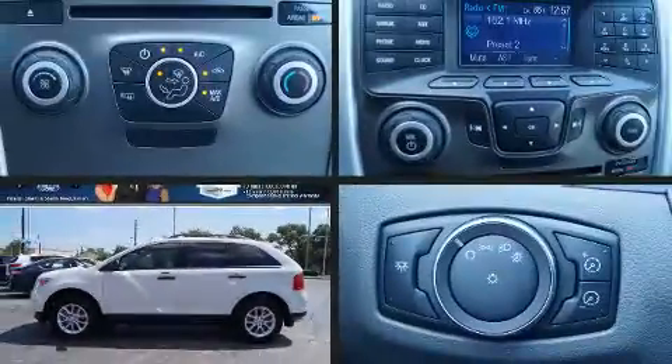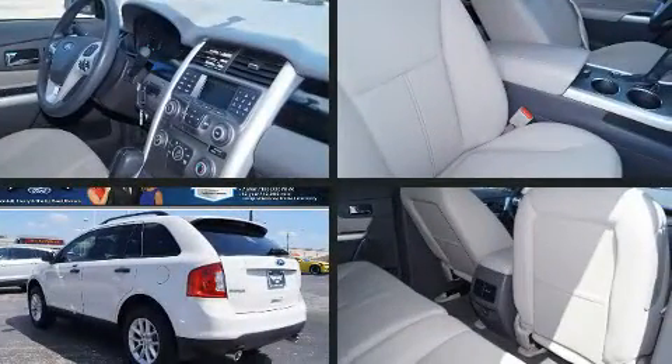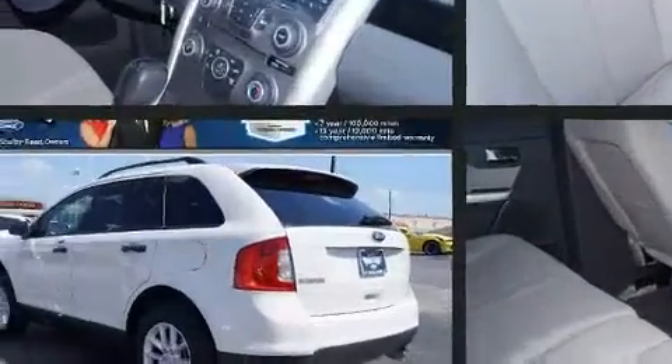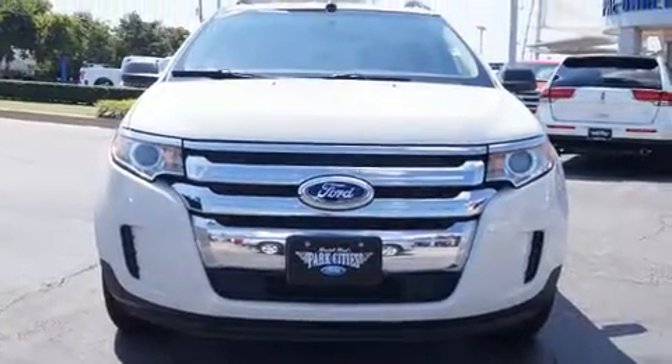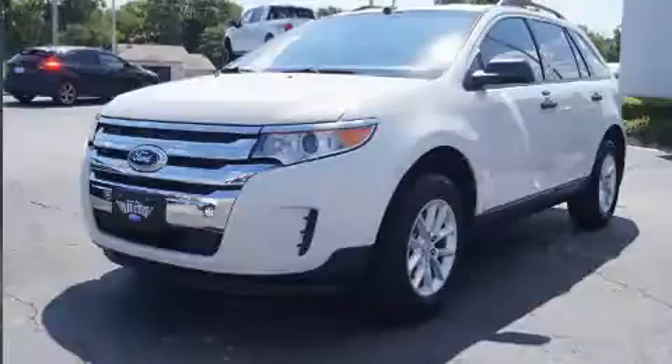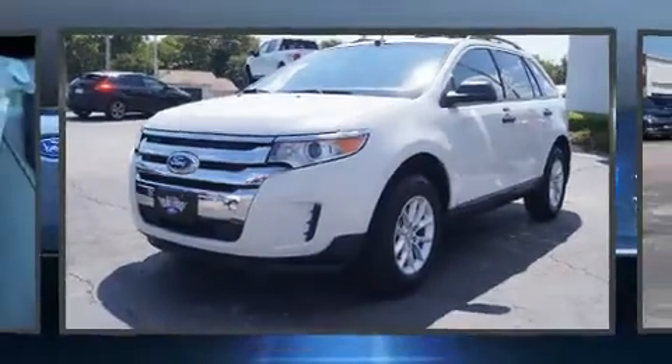You can expect a lot from the 2013 Ford Edge with just over 40,000 miles on the odometer. This four-door sport utility vehicle prioritizes comfort, safety, and convenience. Ford infused the interior with top-shelf amenities such as front and rear reading lights, speed-sensitive wipers, and one-touch window functionality.